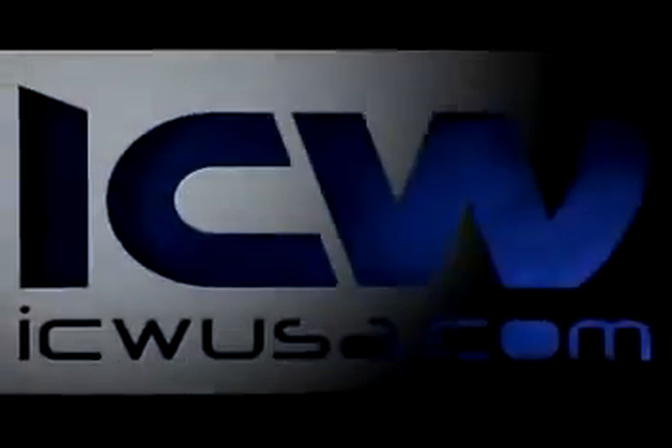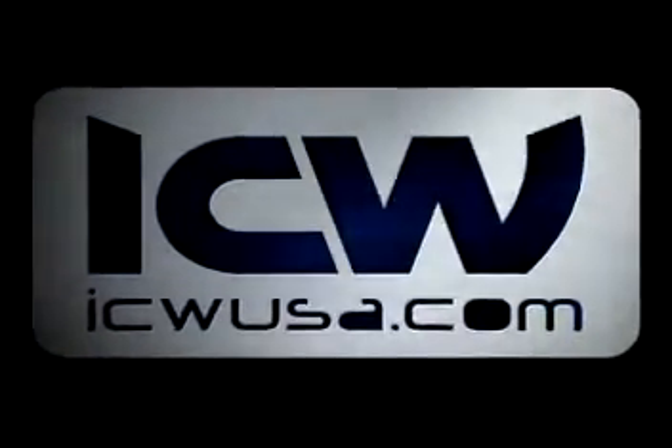Tilt, swivel, lift, and swing into the future with ICW.